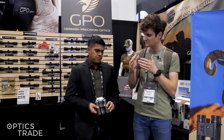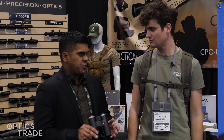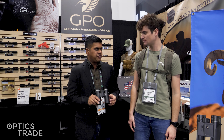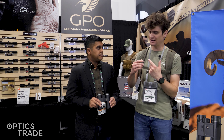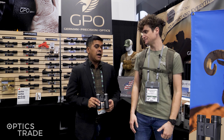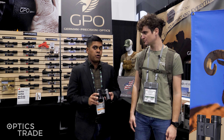Regarding price range, these binoculars will be available on the European market within the next quarter or two — before summertime. In Europe, they'll be ranging between 250 to 400 euro. Here in the US, GPO offers a lifetime warranty on their products. For Europe, the standard warranty remains the same for the Passion SDs: a 10-year warranty on all components.